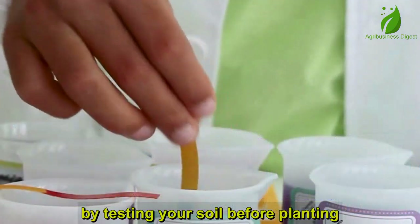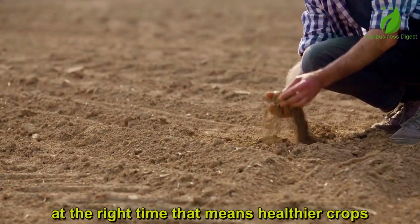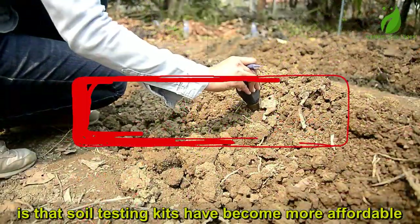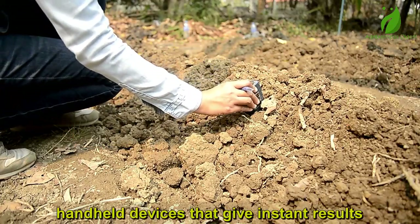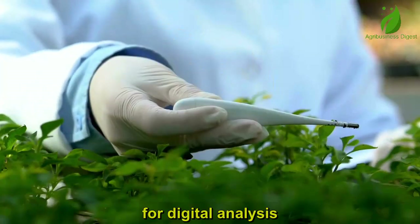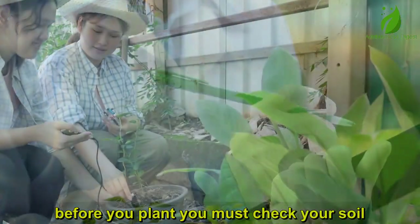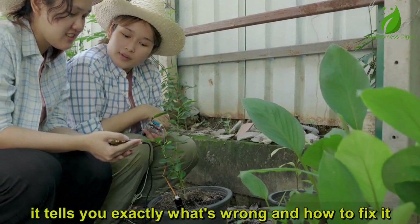By testing your soil before planting, you can apply the right fertilizer in the right amount at the right time. That means healthier crops, lower input costs, and higher profits. Soil testing kits have become more affordable and easy to use in 2025 — some are simple handheld devices that give instant results, while others connect directly to your smartphone for digital analysis. A soil testing kit is like your farm's doctor: it tells you exactly what's wrong and how to fix it.